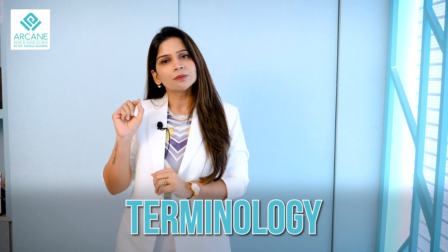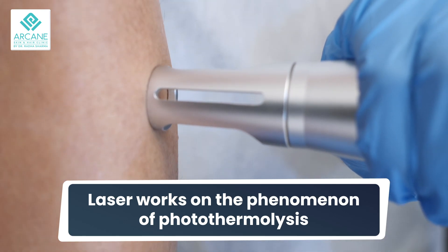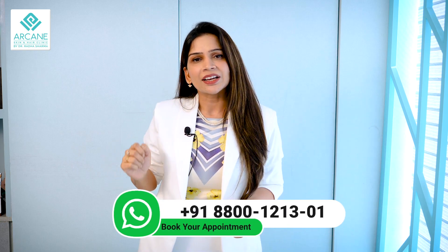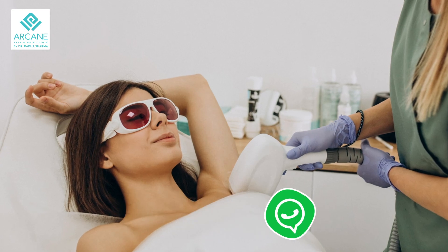Laser works on reducing your hair permanently — it is not removing your hair, which is why we no longer use the word 'removal' in terms of laser hair reduction. Coming down to how laser works, the mechanism behind laser hair reduction is called photothermolysis, which means it targets the melanin in your hair roots and reduces its activity with subsequent sessions.